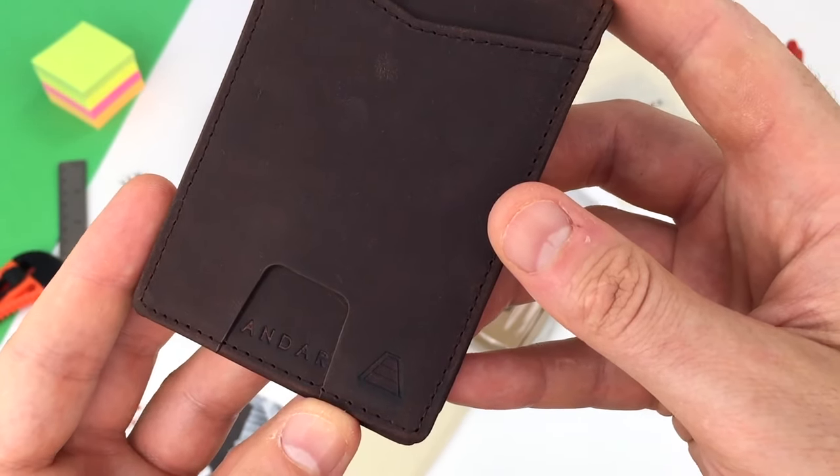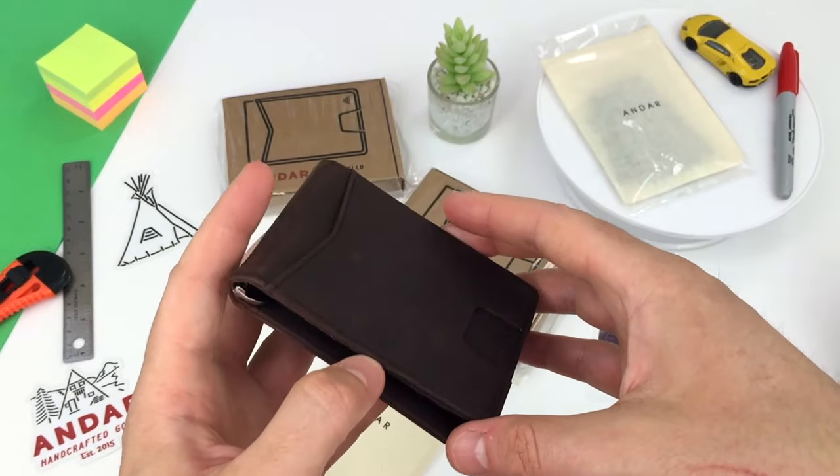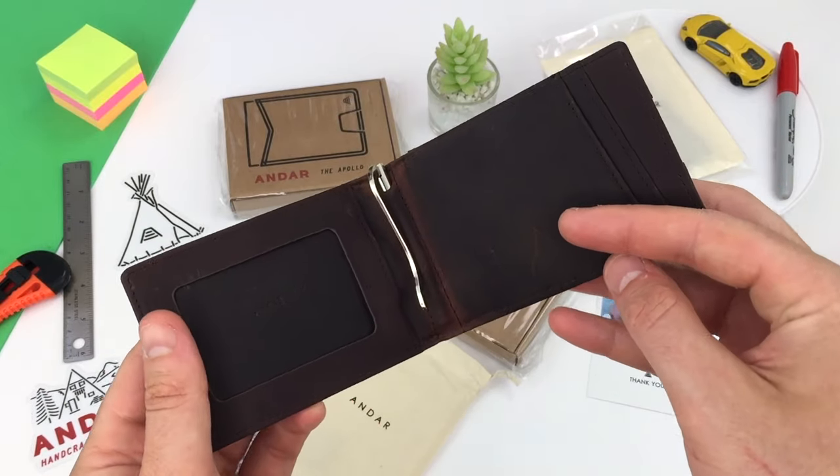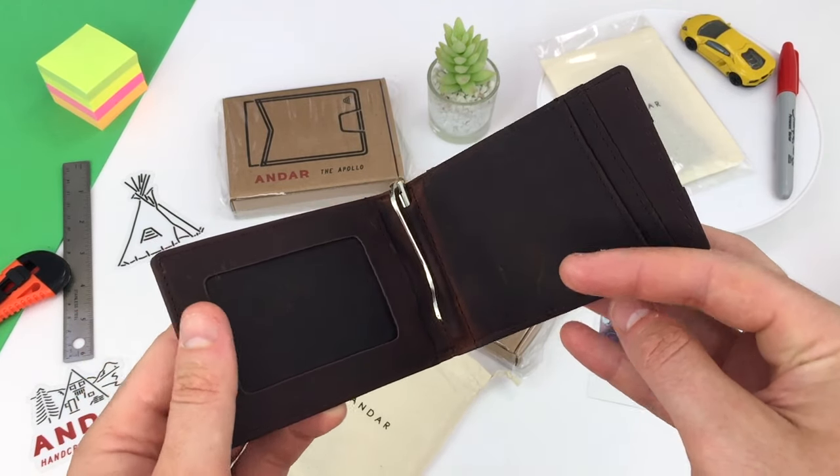It's coated with a special wax and gains character over time as it's worn, changing color and appearance, giving you a rugged, authentic, glossy, mature look. It's commonly used in horse saddles and sometimes called saddle leather.